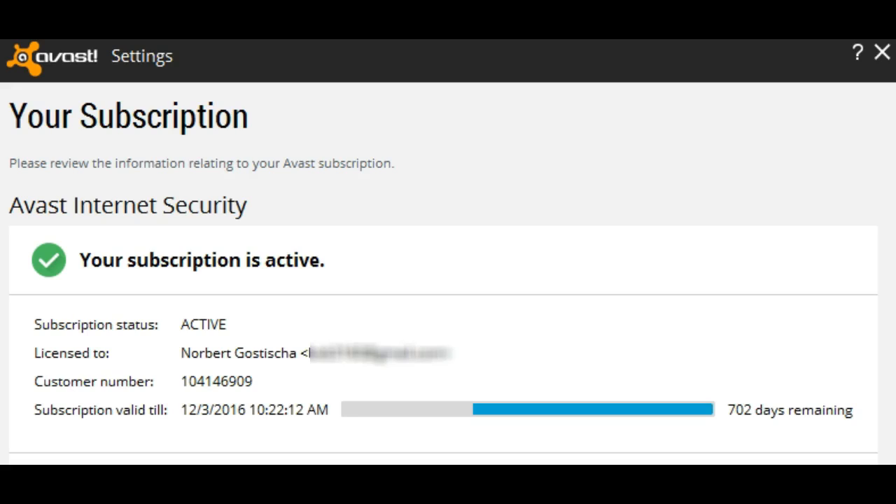The next time you're asked what is better than Avast Free, just tell them to recommend the free version of Avast and be rewarded by getting Internet Security totally free of charge. Stay safe, be free — I hope this helps.